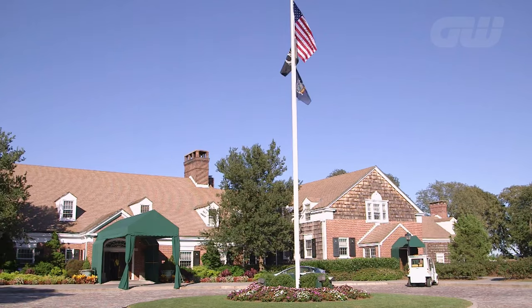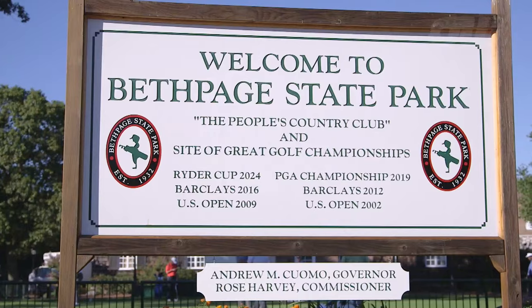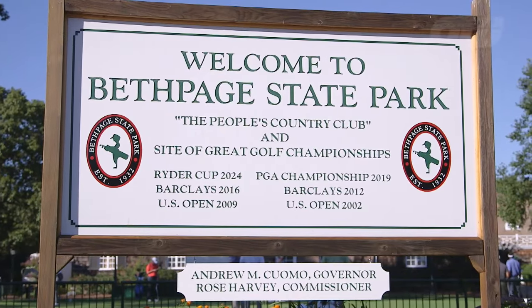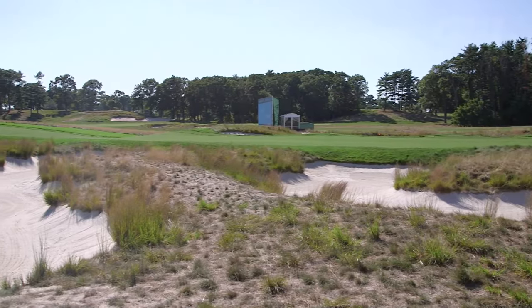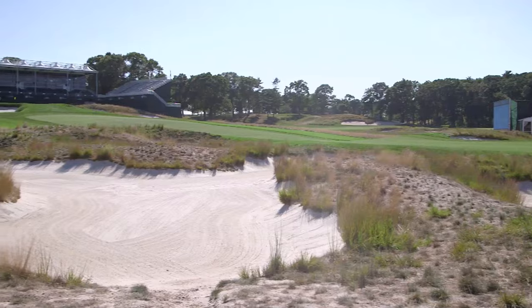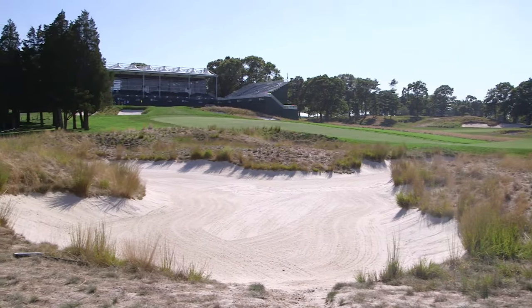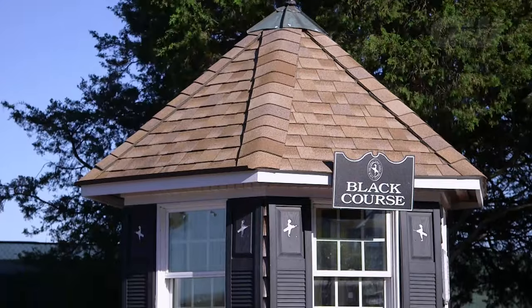Welcome to Bethpage State Park in Farmingdale, New York, home to one of America's most testing layouts, the famed Bethpage Black. One of five courses in the park, it was built as part of the depression-era public works projects in the early 1930s. Designed by legendary architect A.W. Tillinghast, it was a worthy addition to New York's world-class courses.